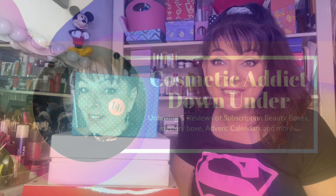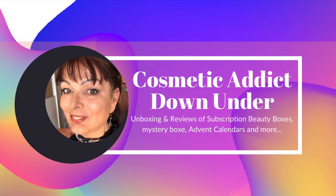Hello and welcome to my channel. My name is Jodie and I am a cosmetic vetting. Today I'm going to be unboxing from Bella Box their November beauty box. Let's get into it.